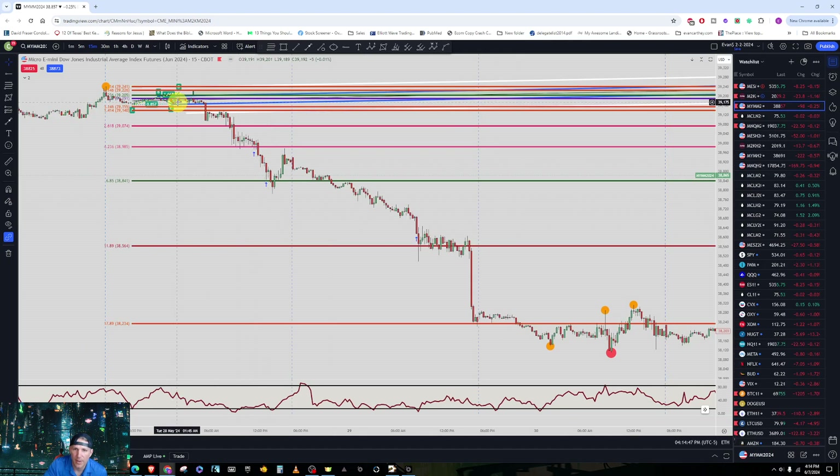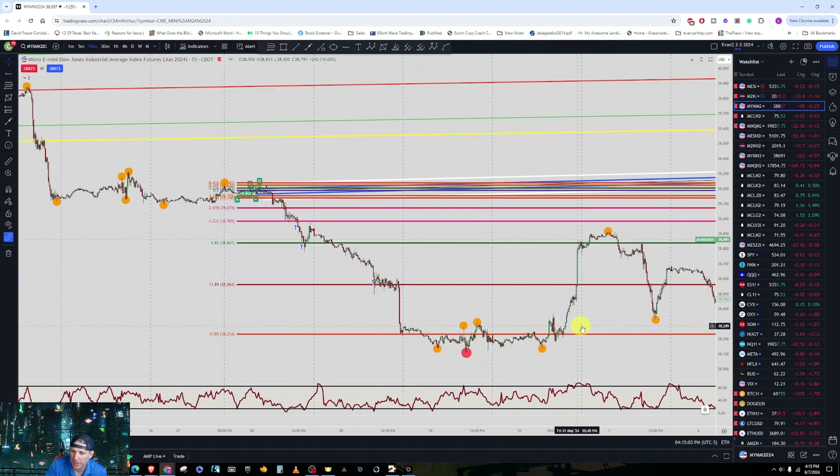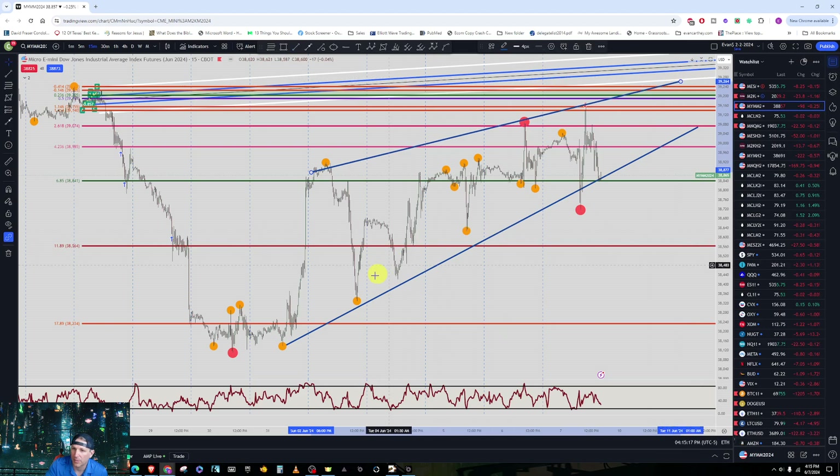Anyway, a little tangent there. Price went all the way back down. I got in at the 4.236, then the 6.85, then found the 11.89. I hadn't seen price go below that level, and of course it went down to the 17.89 Fibonacci extension level — that's where it found the bottom. The next two days before it started trending back up, and even putting some trend lines on it, we can see prices just bouncing around and going up.